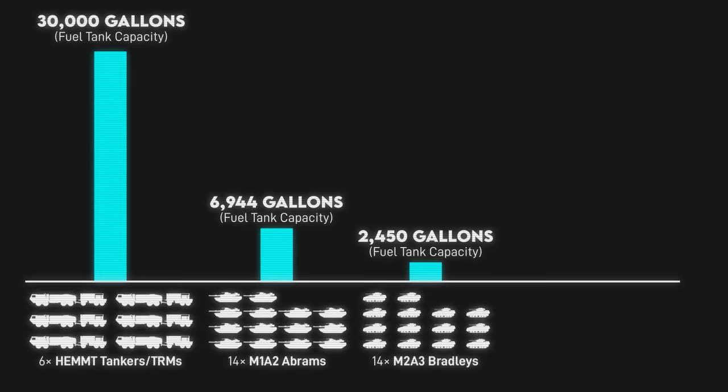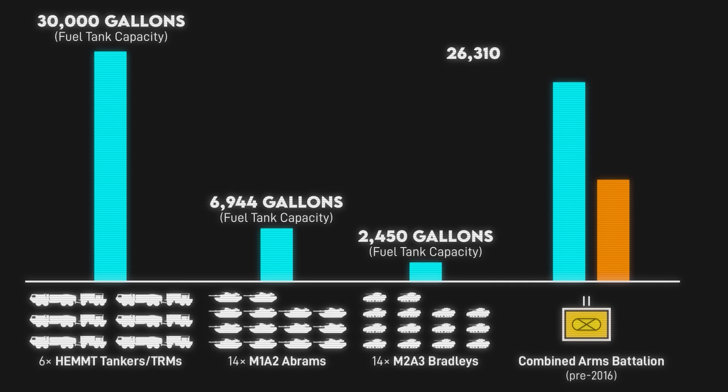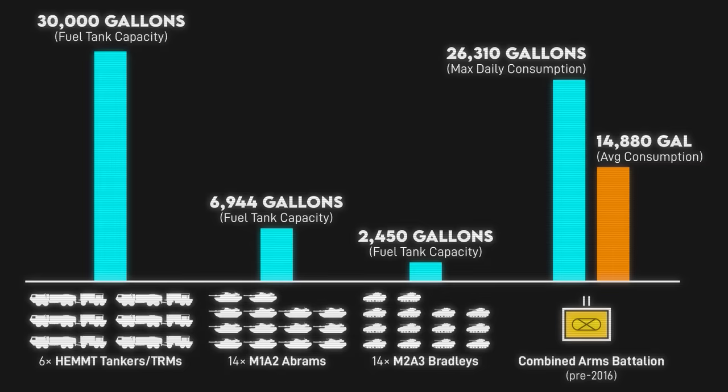They can provide 30,000 gallons of fuel in one lift. For reference, it takes about 7,000 gallons to top up a company of Abrams, and 2,500 gallons to top up a company of Bradleys. The battalion as a whole could consume a maximum of 26,000 gallons a day back when it had four maneuver companies in the headquarters. No data on it now that they only have three companies. So the forward support companies probably have a little more than a day's worth of fuel when the battalion is going balls to the wall, and a little more than two days worth on average.